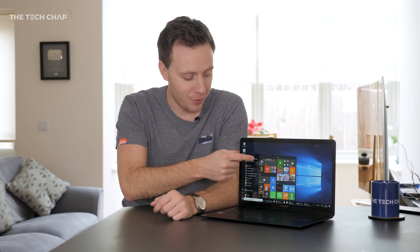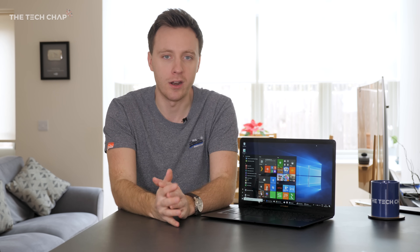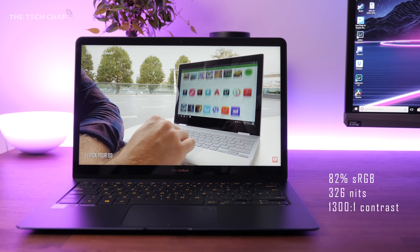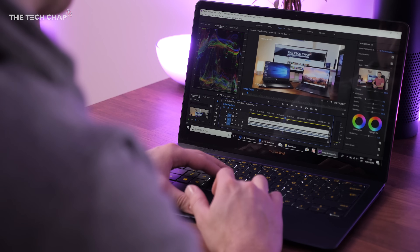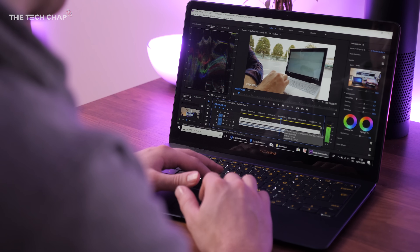I would be lying if I said I hadn't tried to poke and prod the screen thinking it was a touchscreen. There's something about the glossy screen — and I guess the fact that this is a high-end, very expensive laptop — that made me think it should be a touchscreen. But it's not. It is a lovely screen though. Browsing the web, watching YouTube videos or Netflix movies all look great on the ZenBook, and it sounds good too thanks to the four Harman Kardon speakers. While the screen isn't professionally color accurate, it's definitely good enough for photo and video editing.